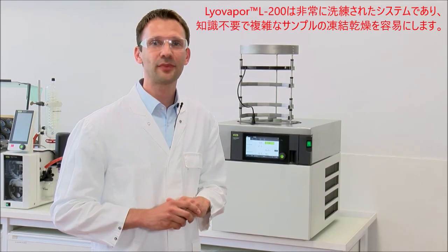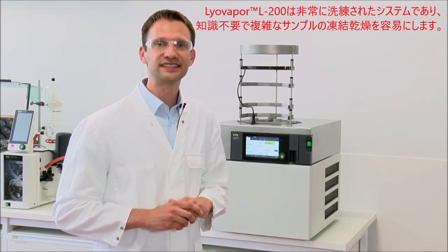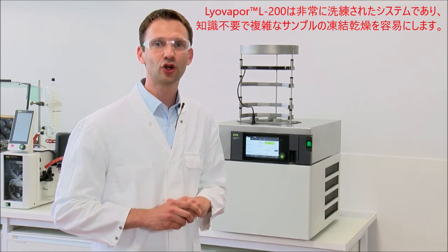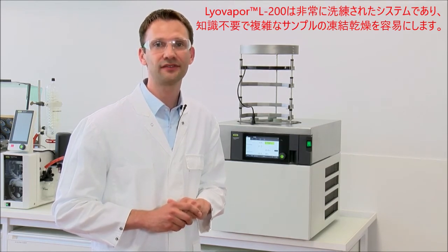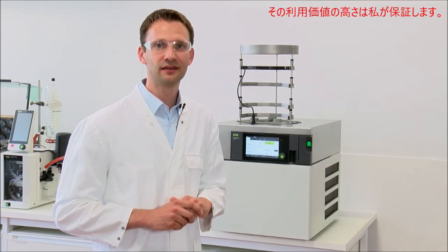In conclusion, the Lyovapor L200 is a very sophisticated freeze drying system that will facilitate freeze drying of complex samples without having expert knowledge. Have a look at the system. Believe me, it's worth it.